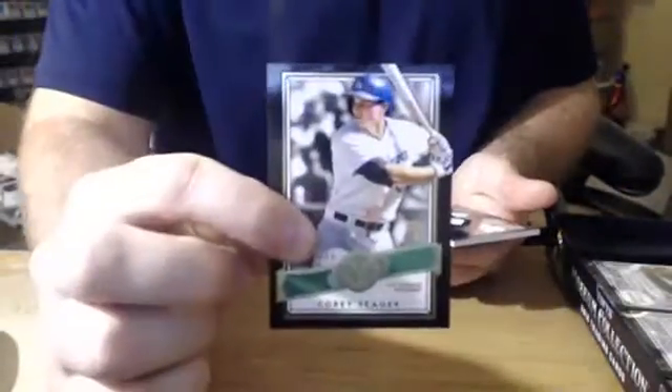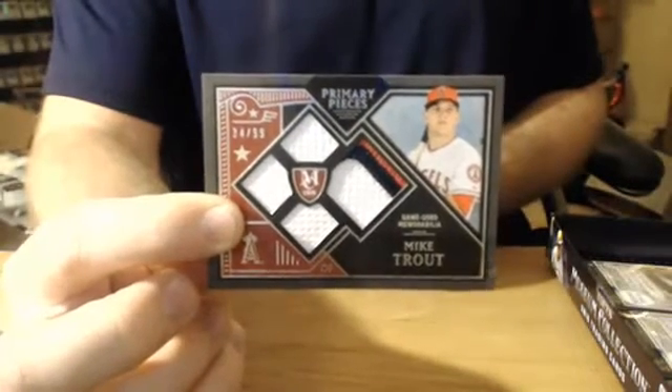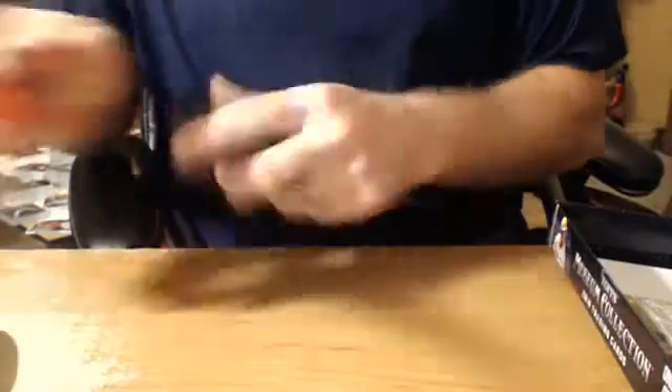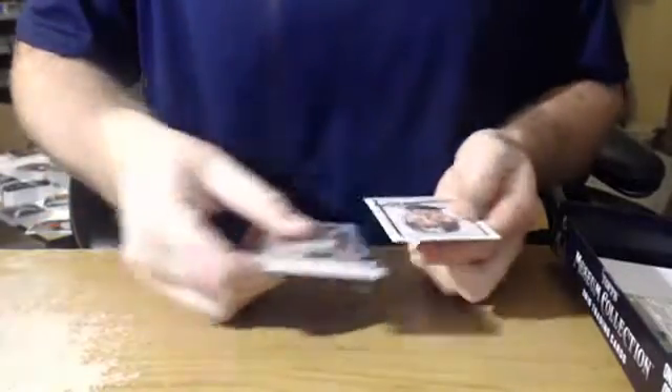Here we go. Billy Hamilton for the Reds, Freddie Freeman for the Braves, Steven Piscotty for the Cardinals. Corey Seager, number to 199 for the Dodgers, quad patch. Mike Trout for the Angels, number to 99 — Angels quad patch of Mr. Mike Trout. Nice hit. No Royals hits yet. We have pulled two one out of ones and a framed Syndergaard auto, and this is only the second box.